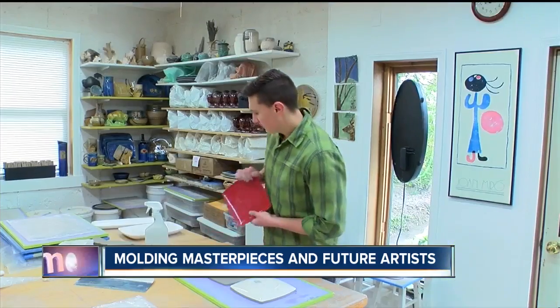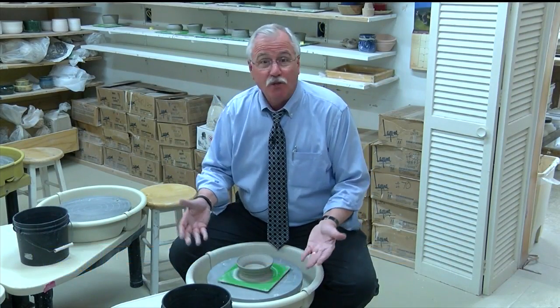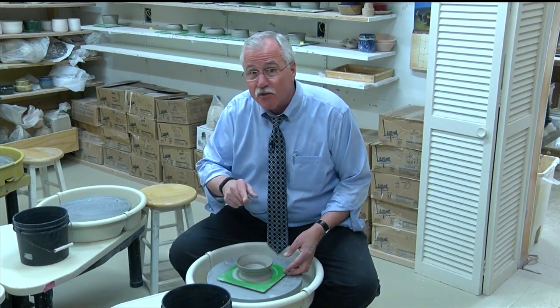You can sign up for date nights, advanced classes, or if you're really serious, six-week workshops. They're also going to have summer camp for kids here in July and August — it's got to be like ultimate mud pies for kids. You can find out more information at artyardstudio.com.